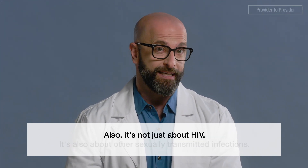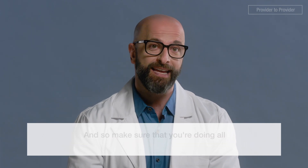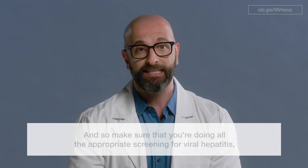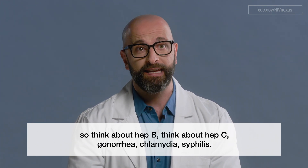It's not just about HIV — it's also about sexually transmitted infections. Make sure that you're doing all the appropriate screening for viral hepatitis. Think about hepatitis B, hepatitis C, gonorrhea, chlamydia, and syphilis.